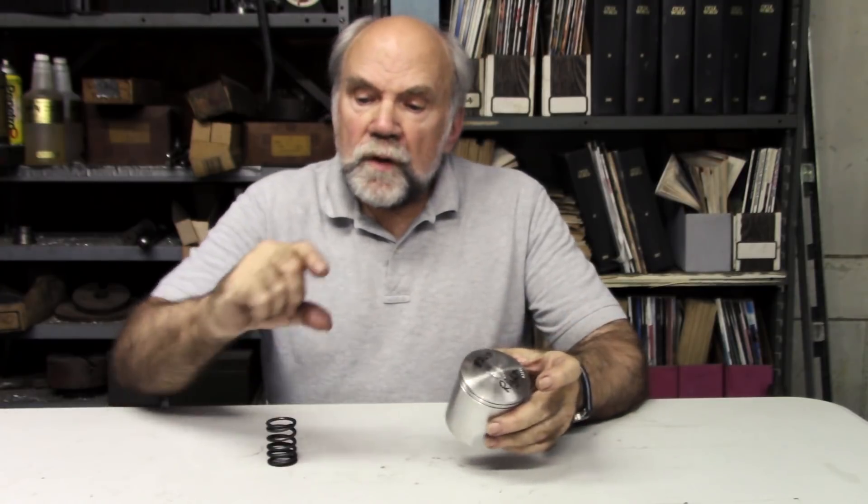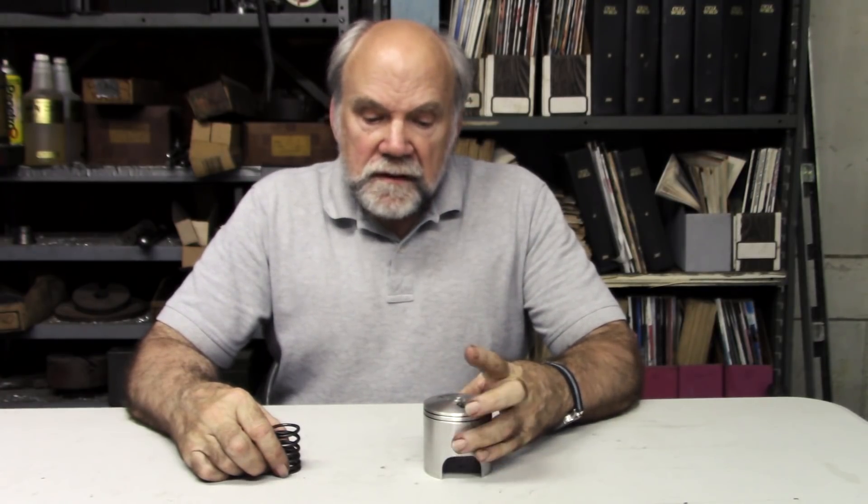I'm Kevin Cameron, and I'm wishing that I'd kept the Honda 450 piston that I was lent, because I should really have one of those very low, ashtray-type four-stroke pistons to show you at this point. But what I want to talk about is the lifetime of critical parts.